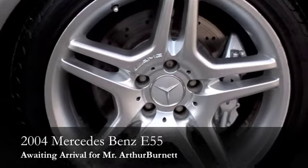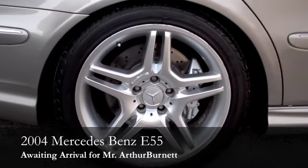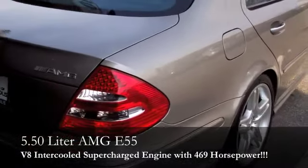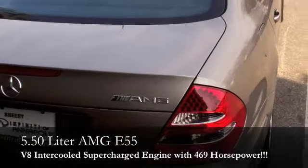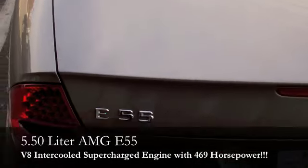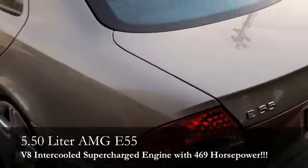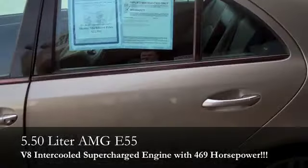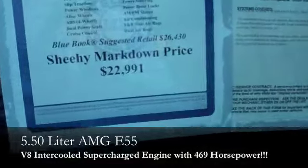You're going to see most of the detail here in the video in person. It's apples and oranges. A previous owner took immaculate care of it, definitely interior and exterior, not just one or the other, both. It literally looks like a brand new car. It's a 5.5 liter AMG E55 engine. It's a V8 intercooled, supercharged with 469 horsepower. Incredibly, incredibly powerful vehicle.